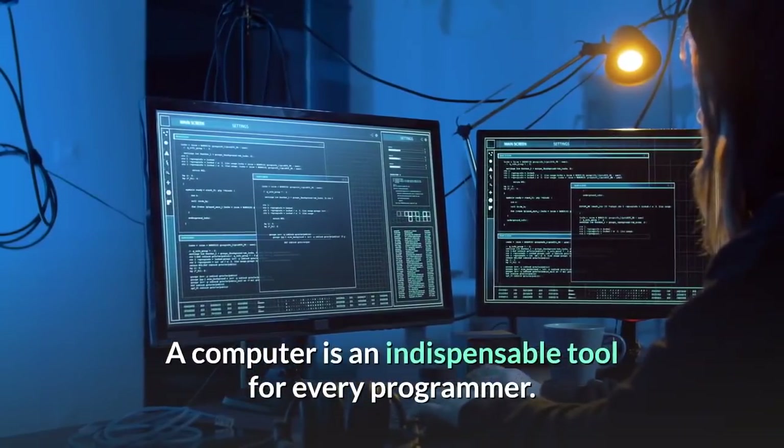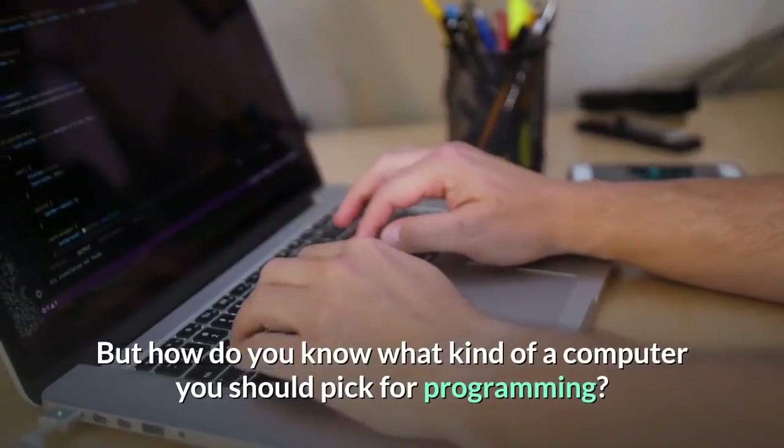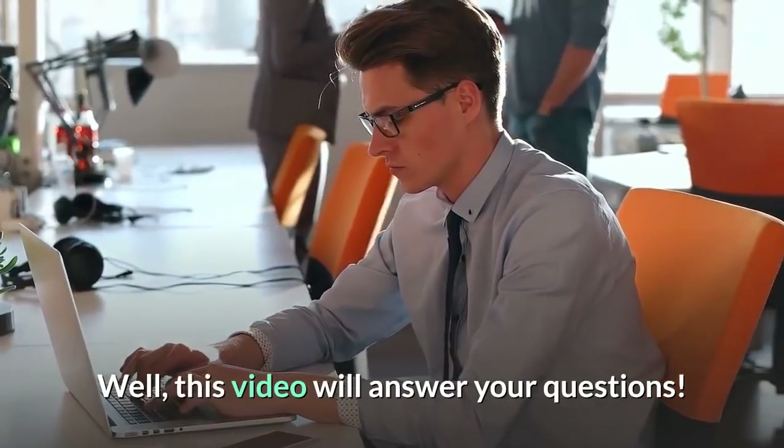A computer is an indispensable tool for every programmer. But how do you know what kind of computer you should pick for programming? This video will answer your questions.